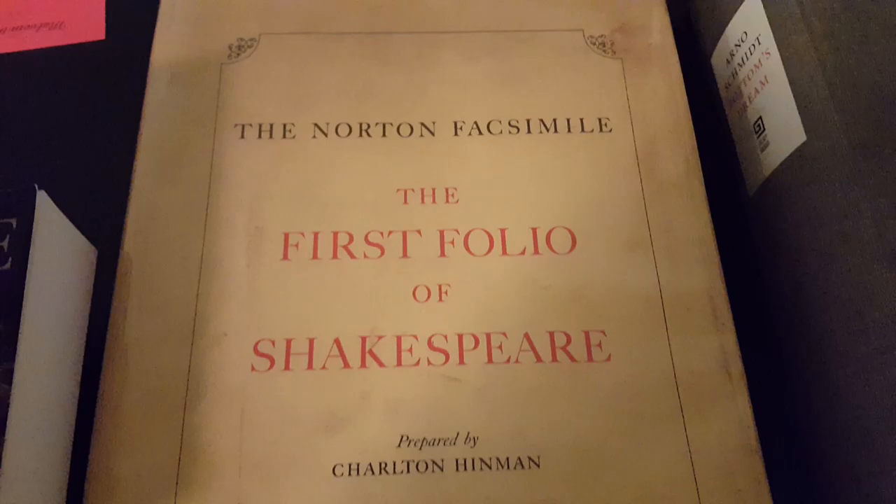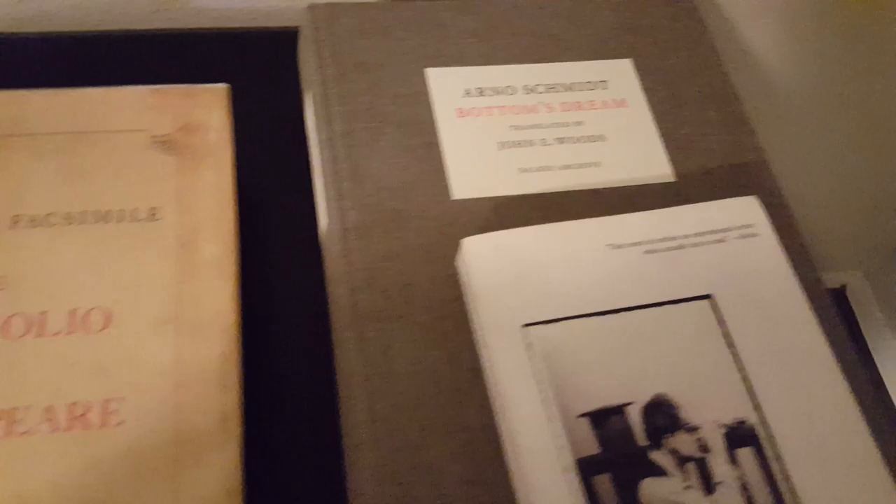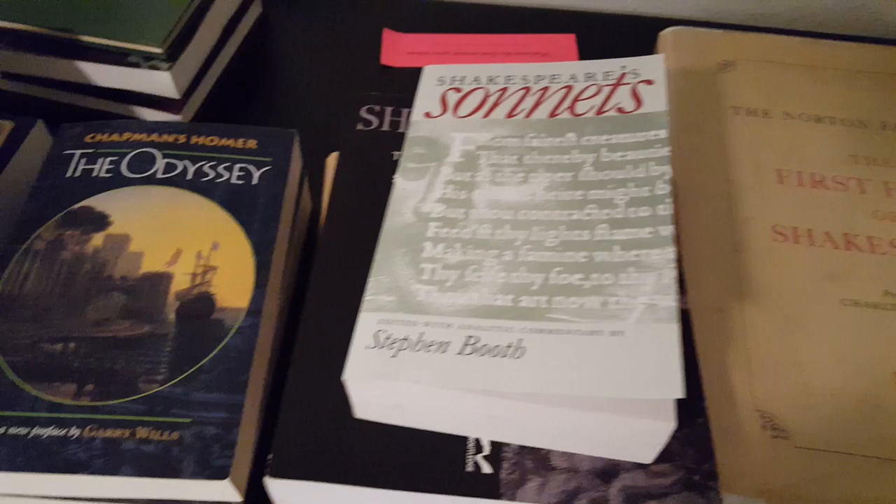If you guys have any questions, feel free to ask me about these. I've been looking at these books for quite a while. This one is of course a new one for me, but it's so fascinating. And then of course I have my other big folio, Arno Schmidt's Bottom's Dream. So if you have any questions, feel free to ask. And if you guys have read these before or have any other good recommendations for other facsimile editions, let me know — especially if they're cheap.